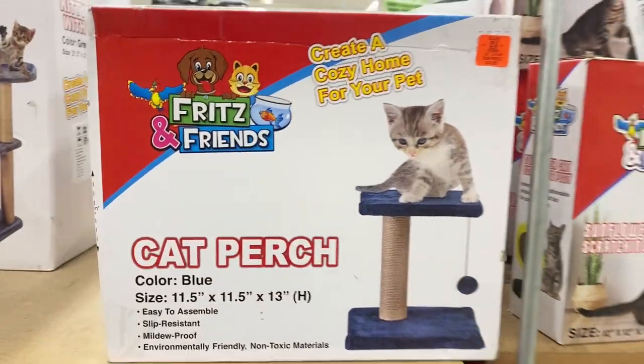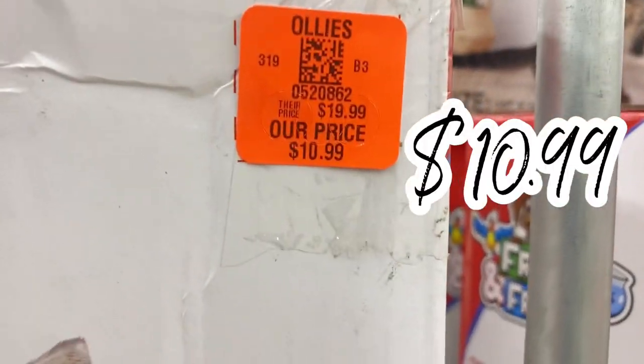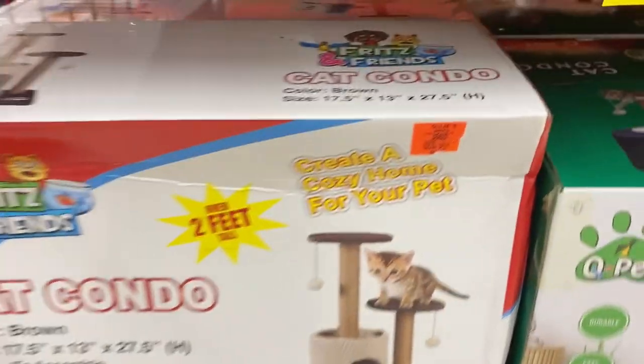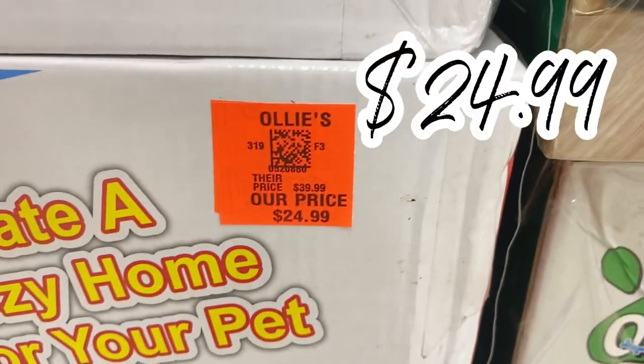Over here I noticed they had a few new cat perches for you cat lovers — $10.99 for this little one. And down here they have the cat condo, which is two feet tall. That price was looking sketchy but it's $24.99 for that one.